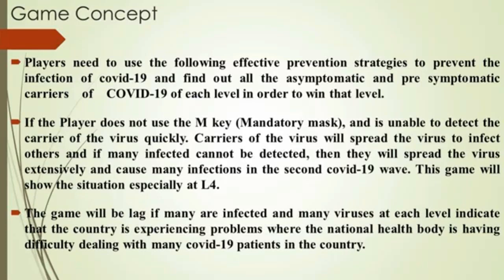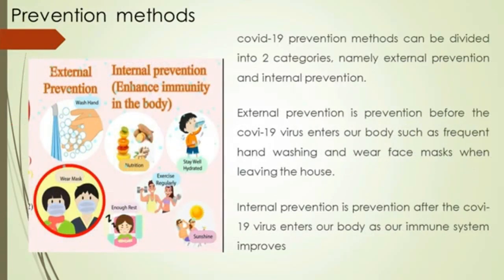The game will lag if many are infected and many viruses appear at each level, indicating that the country is experiencing problems where the national health body is having difficulty dealing with many COVID-19 patients. COVID-19 prevention methods can be divided into two categories: external prevention — such as frequent hand washing and wearing face masks when leaving the house — and internal prevention, which improves the immune system after the virus enters the body.